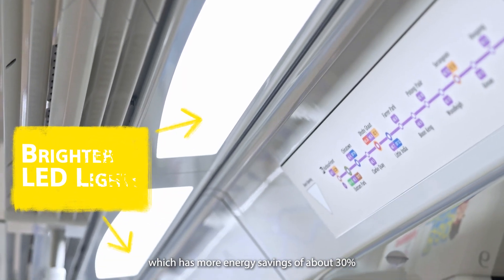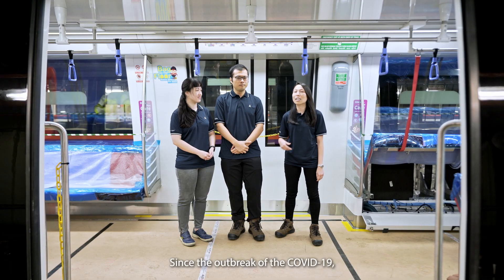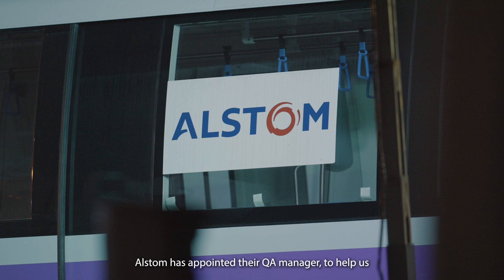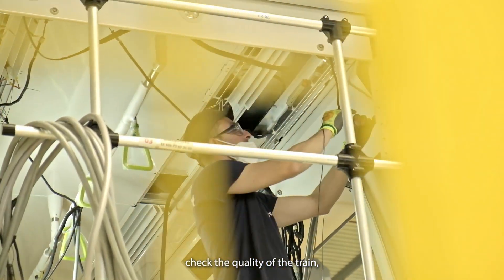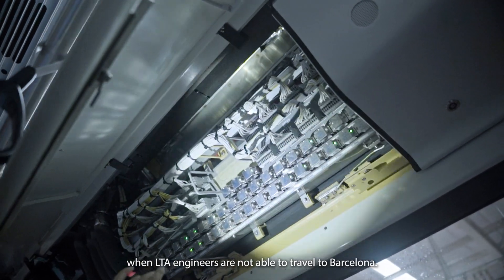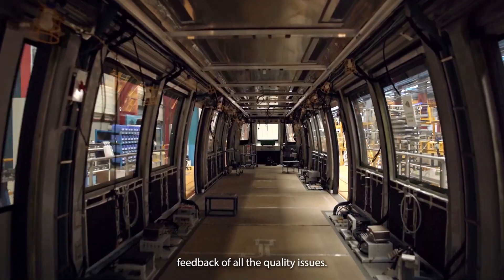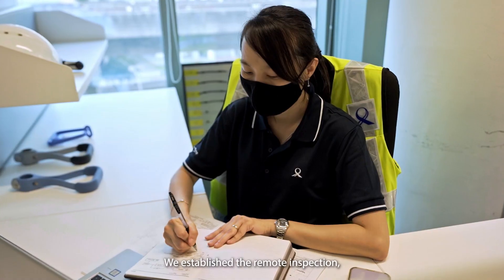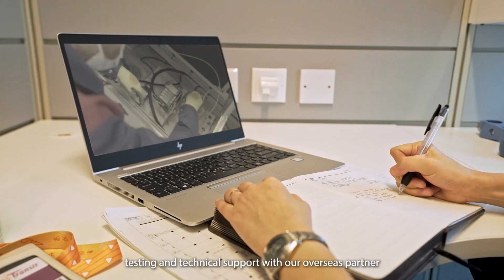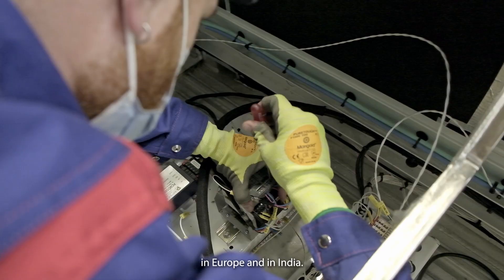The brighter LED lights have more energy savings of about 30% compared to the previous tail lights. Since the outbreak of COVID-19, we appointed FDA managers to help us check the quality of the train when LTA engineers are not able to travel to Barcelona. They have been very proactive in providing feedback on all quality issues. We also established remote inspection, testing, and technical support with our overseas partners in Europe and India.